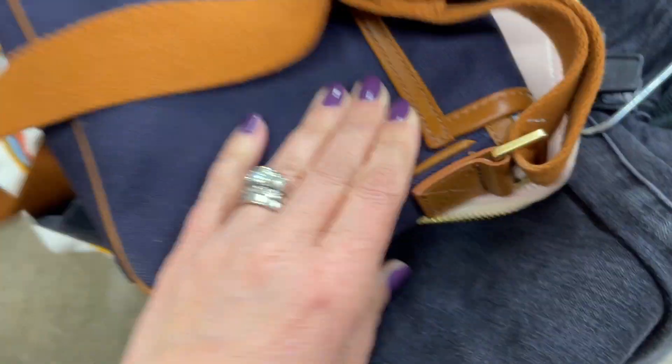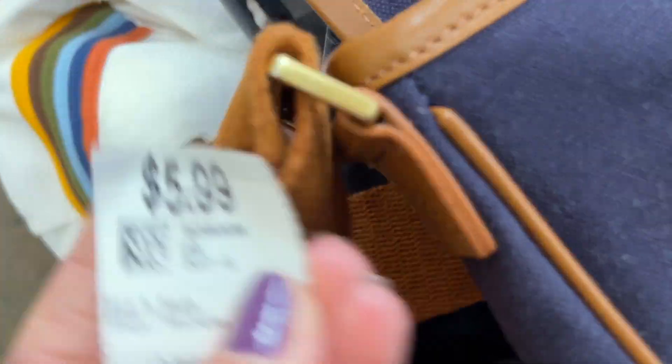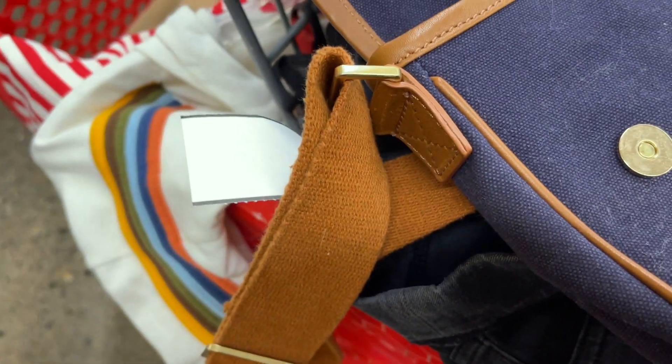This is a Boden crossbody canvas messenger bag — it's really in good shape besides the dust and lint. It has leather trim, it's a nice classic navy and brown combo, and again just $5.99 less 20%, so I did decide to take that home.